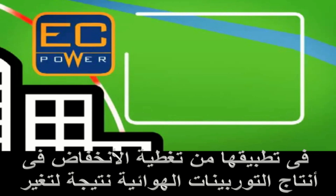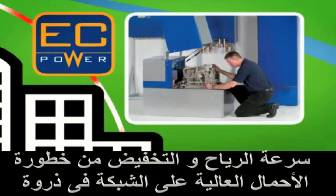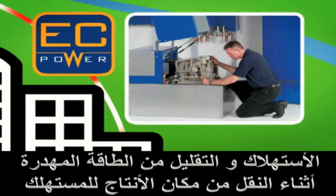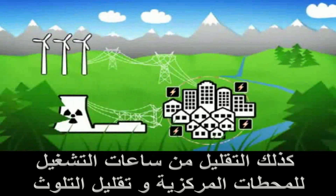EC Power's CHP plants are unique. Today, they run on gas and diesel. But as they are of a modular design, it is simple to replace the engine with a fuel cell that can be run on hydrogen when it is commercially available.